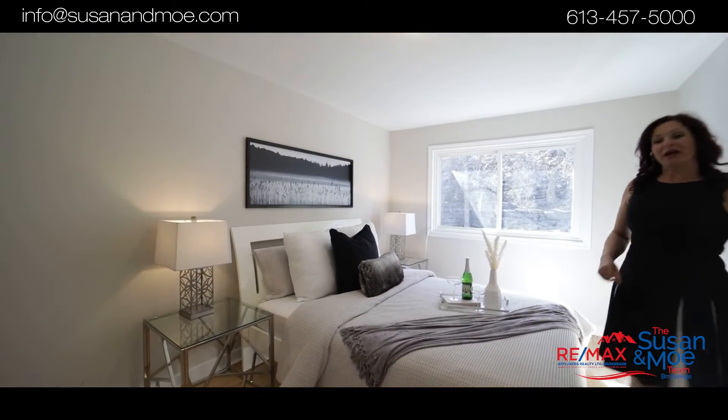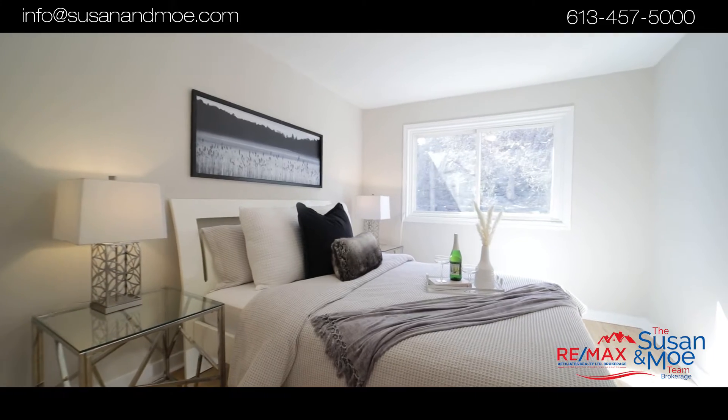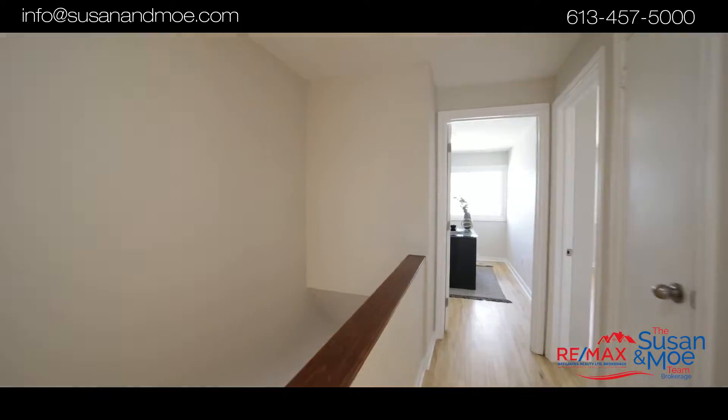This primary bedroom has hardwood flooring and enough room for a king-size bed. The hardwood floor continues throughout the upper level into your two additional bedrooms, and you can feel like your own boss in this office.